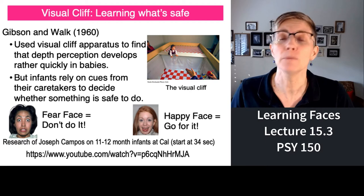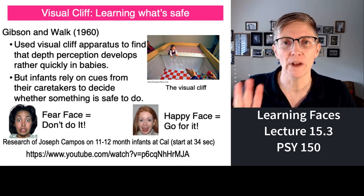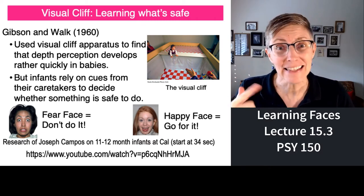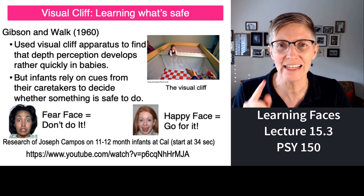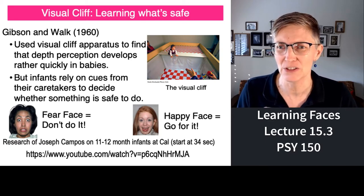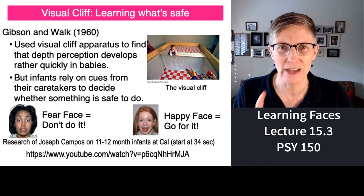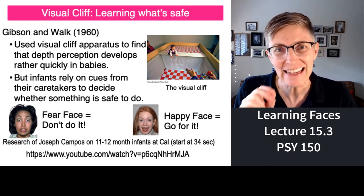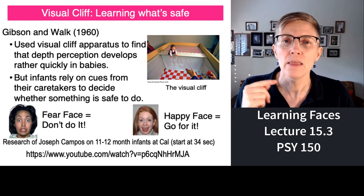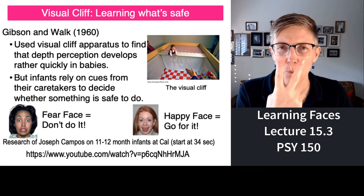What Gibson found is that some types of animals are born knowing to avoid cliffs. Humans tend not to be one of them. Instead, what we do is rely on what our caregivers tell us is safe or dangerous for us to do. As babies are learning how to crawl and how to walk, they're figuring out what is safe and unsafe by watching you.